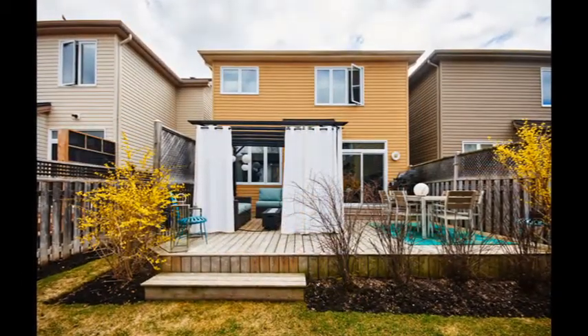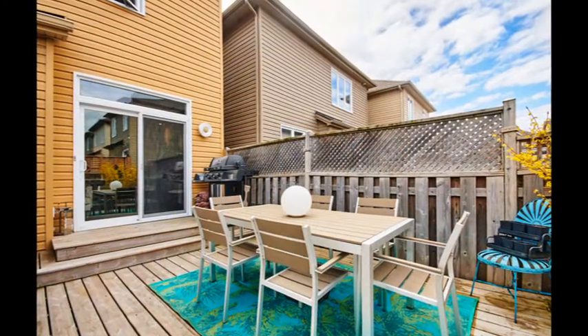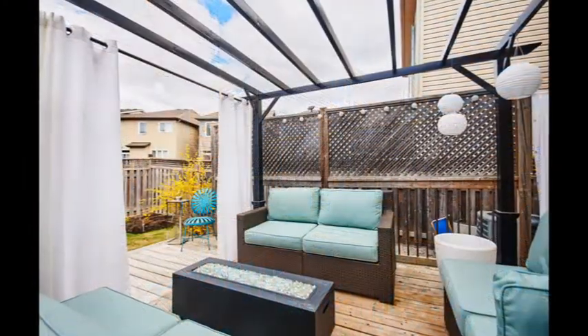Enjoy this gorgeous backyard with an oversized deck, eating area, and lovely pergola. This property is beautifully landscaped both in the front and back.